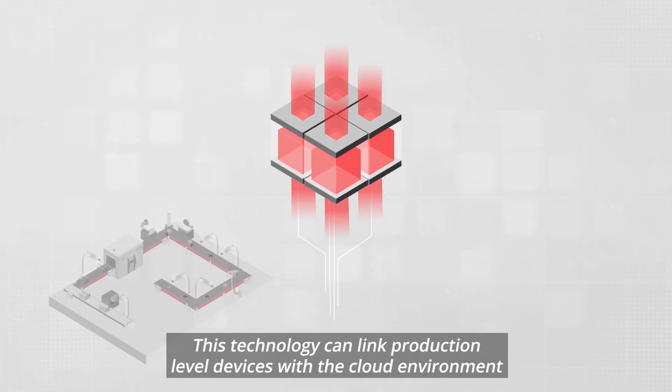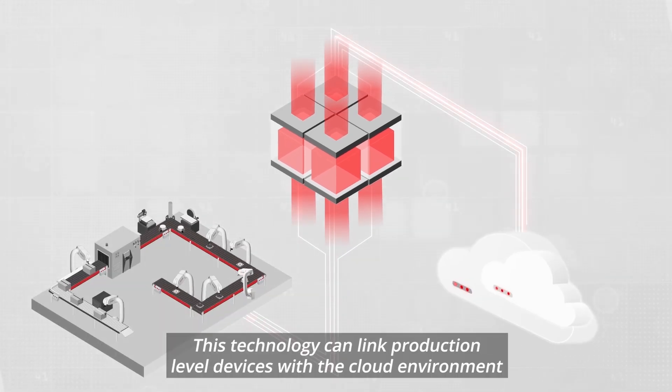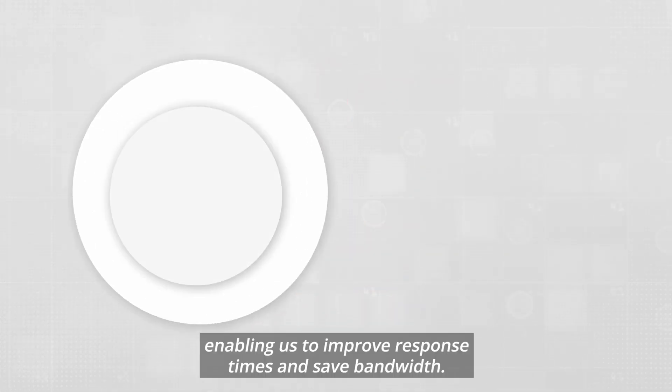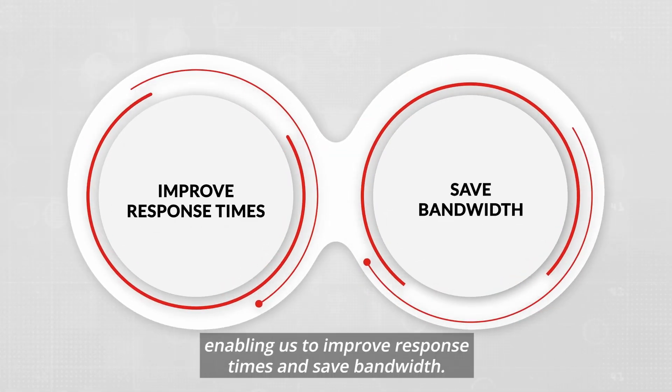This technology can link production-level devices with the cloud environment if necessary. But edge computing can act on the data itself, enabling us to improve response times and save bandwidth.